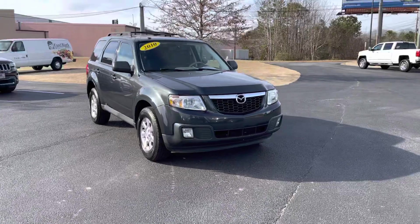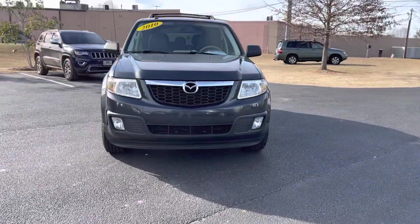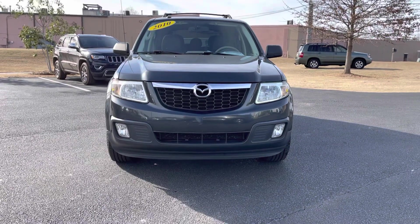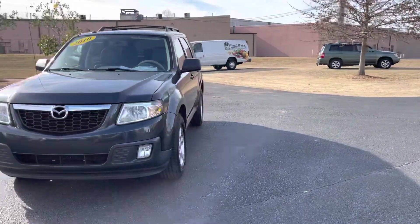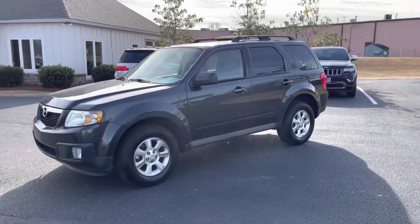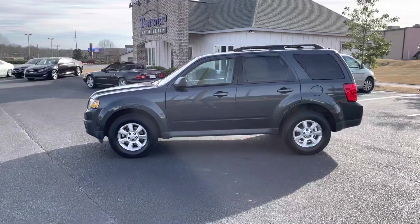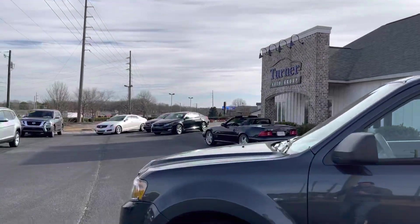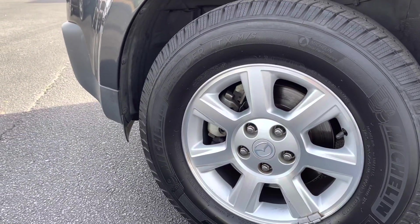Let's walk around up front. Nice bold grille, big headlights, big fog lights right up front — a lot of great visibility. If you're going to use this for camping or anything like that, this is a great small SUV. Perfect vehicle for a 16-year-old. Nice big roof rack up top and brand spanking new Michelin tires down there, along with a nice alloy wheel.